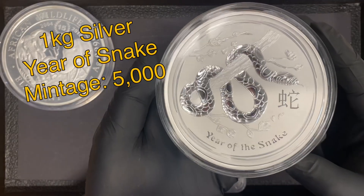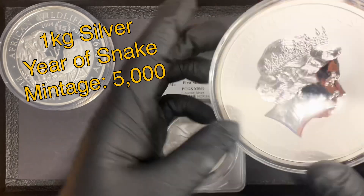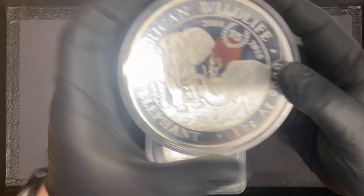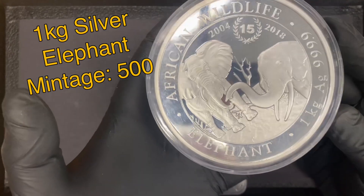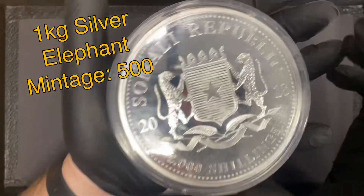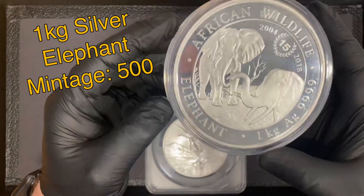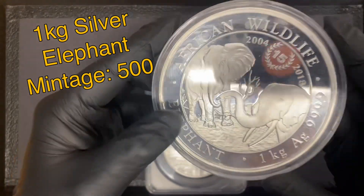Also picked up a 1 kilogram — this weighs 32.15 ounces — Year of the Snake, this is a 2013. Really a cool piece. Keeping with that kilogram theme, this is the African Wildlife — the 15th anniversary of the African Elephant from the country of Somalia. Once again 32.15 ounces, it's a big heavy hefty chunky coin with really nice detail.